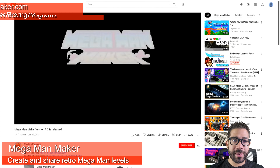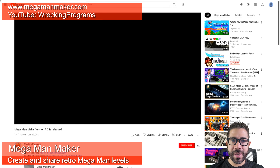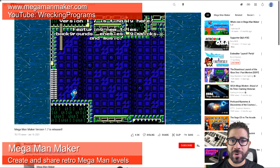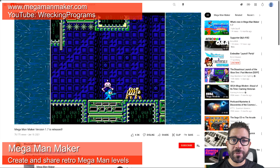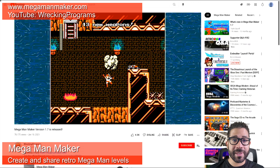Super Mario Maker is a popular Nintendo game series that allows gamers to create Super Mario Brothers-inspired levels. On PC you can do something similar with Capcom's Mega Man. Mega Man Maker is a fan-made game that allows you to create Mega Man levels to share with the world, or just play levels created by others. It's completely free, so there is no excuse not to try it. Expect new features to constantly be added, as the game is in active development.